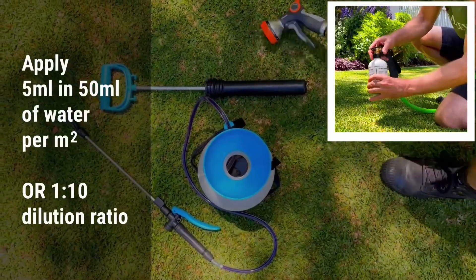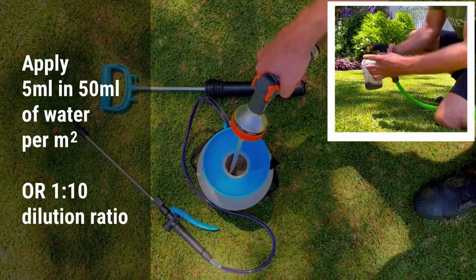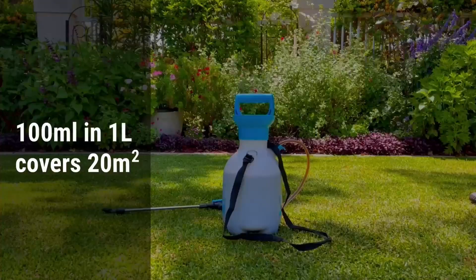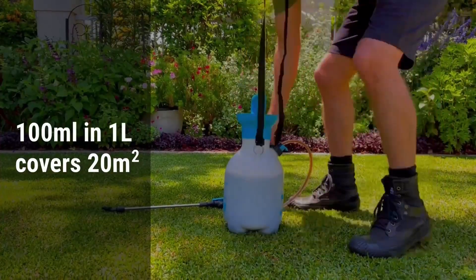Apply via a handheld or backpack sprayer at a rate of 5 millilitres to 50 millilitres of water per square metre. For example, add 100 millilitres of Turfect to 1 litre of water and apply over 20 square metres of lawn.